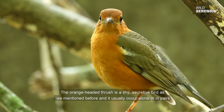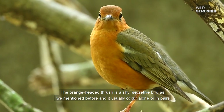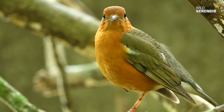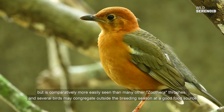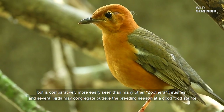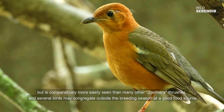The orange-headed thrush is a shy, secretive bird and it usually occurs alone or in pairs, but is comparatively more easily seen than many other zoothera thrushes, as several birds may congregate outside the breeding season at a good food source.